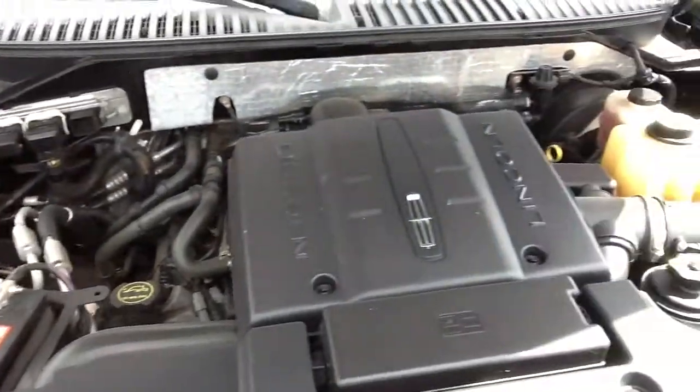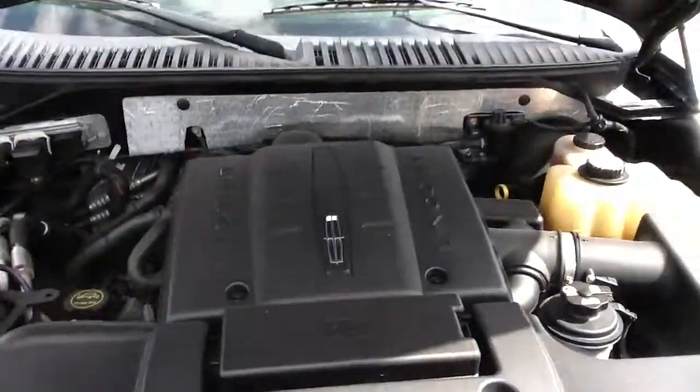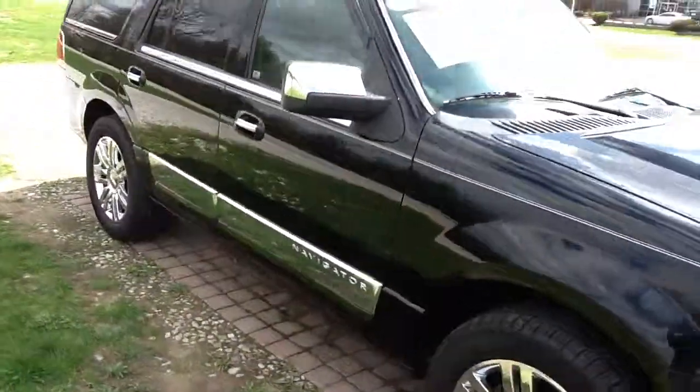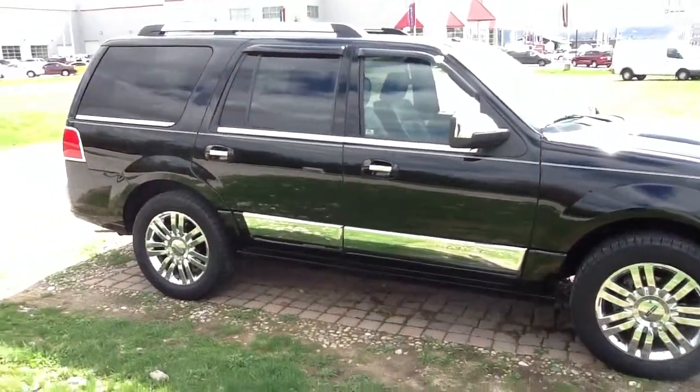Nice and clean under the hood here. Definitely a nice vehicle, and I hope to have you come in and take a look at it. That concludes our video walk around.